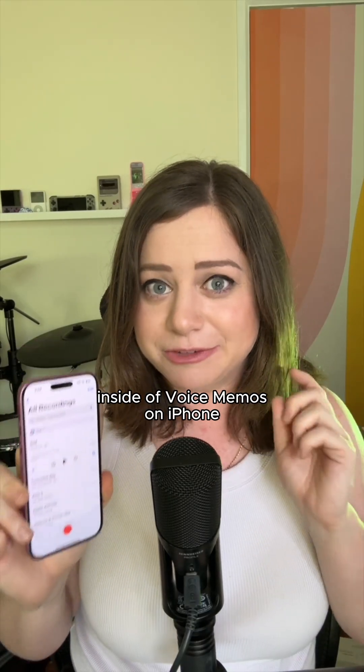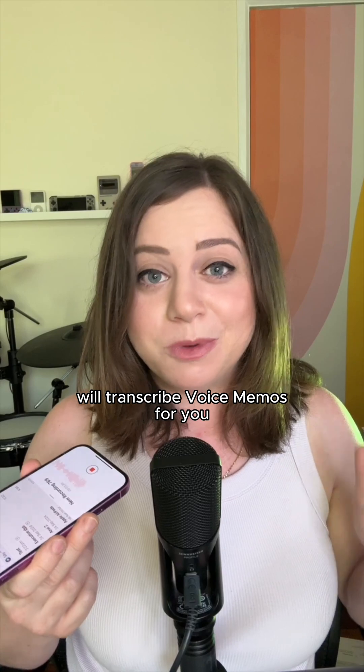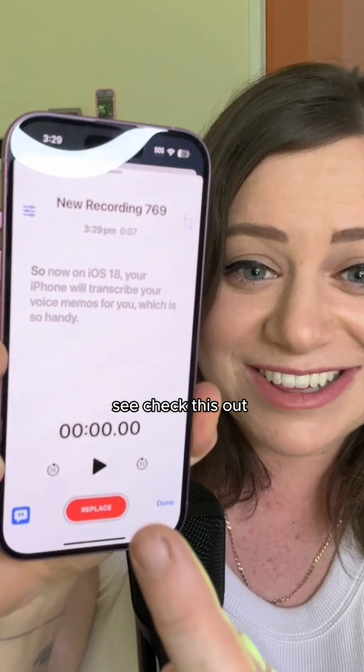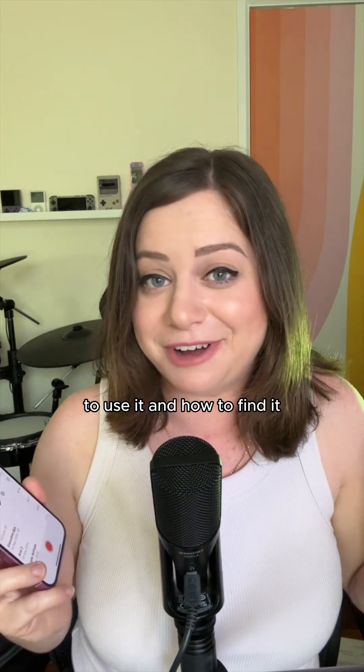I bet you didn't know about this hidden feature inside of Voice Memos on iPhone. So now on iOS 18, your iPhone will transcribe your voice memos for you, which is so handy. Check this out — this is what I just said. But strangely, this feature is freakishly hidden, so here's how to use it and how to find it.